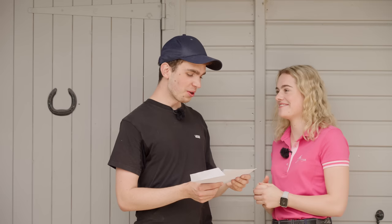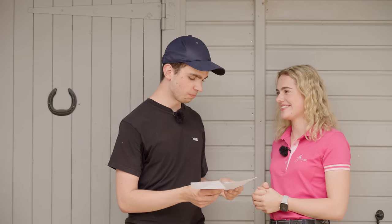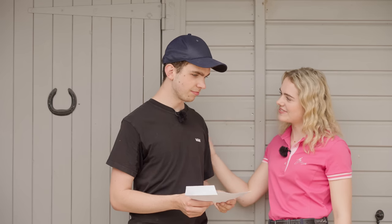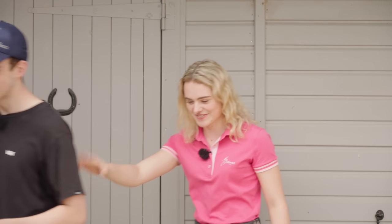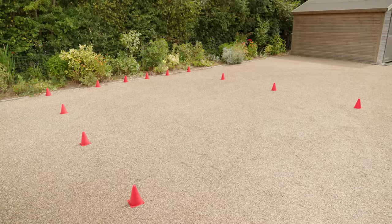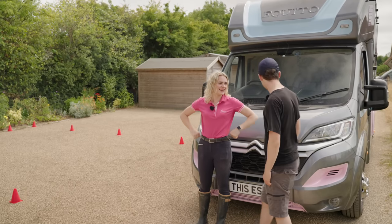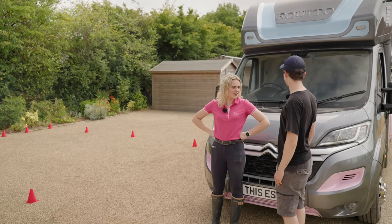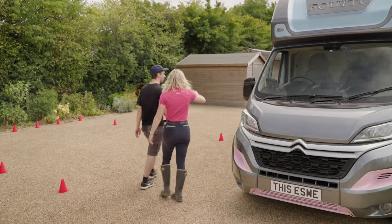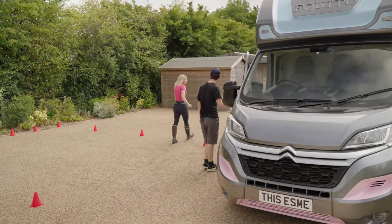Horsebox reverse parking challenge! Oh no, I don't like reversing. One of the first challenges when you arrive at events is to park the horsebox. Reverse the horsebox into the space marked out by the cones. You lose 50 points for each cone touched. I think you should go first on this one — you had to read it, so you have to do it first. Off you go to the horsebox. We better have good insurance for this. I don't have high hopes for myself — I'll give it a go.